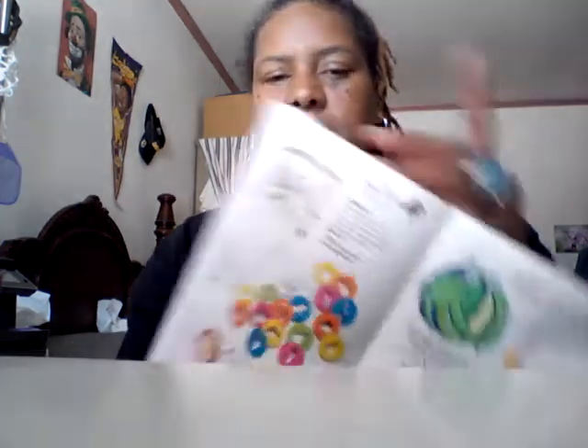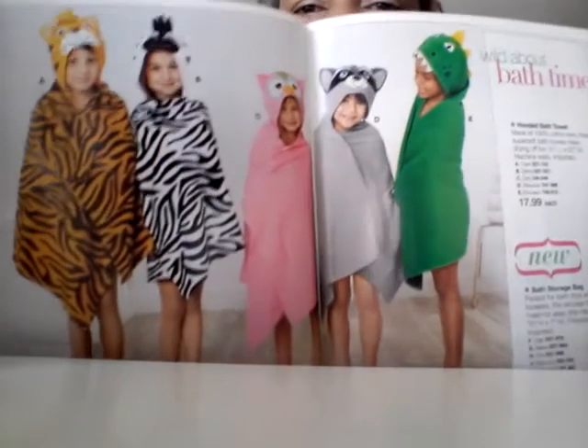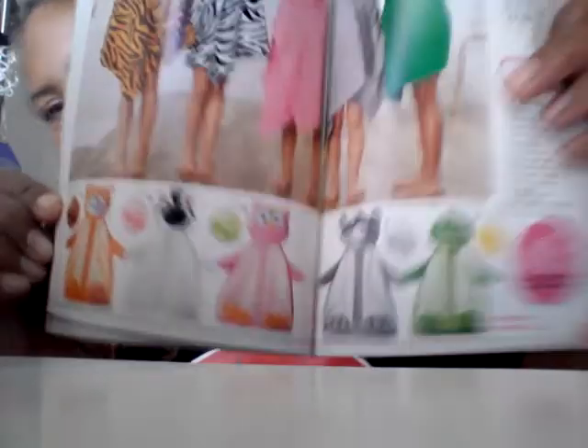We have baby's first brush, comb, and nail clipper set. We also have a towel set — every kid likes to have a towel set. And their own little hampers. This is where the puff goes when you wash them up — those are very cute. So we've got it all, Avon has everything.